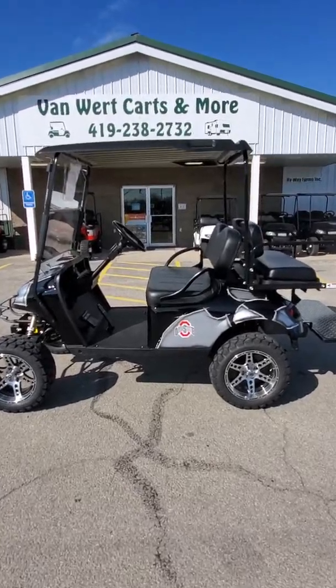So very, very nice cart. Get out here to 883 North Washington Street here in Van Wert, Ohio for your test drives. Speaking of test drives, let's go for one. So off we go.